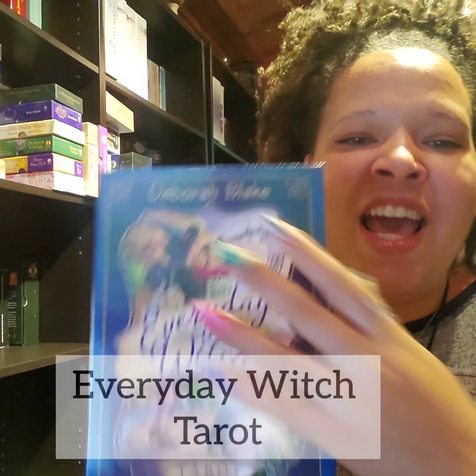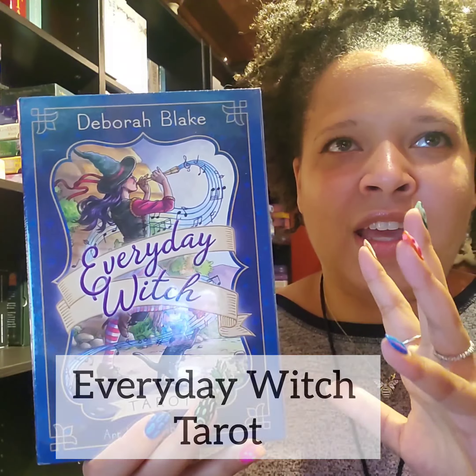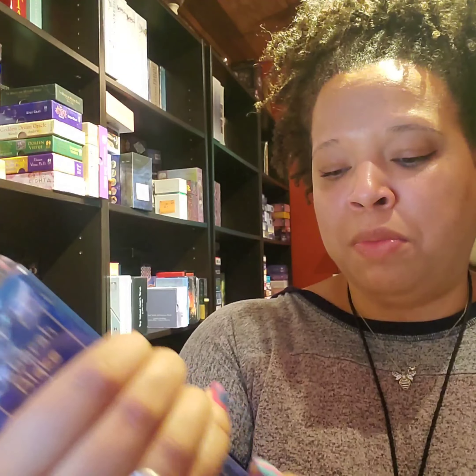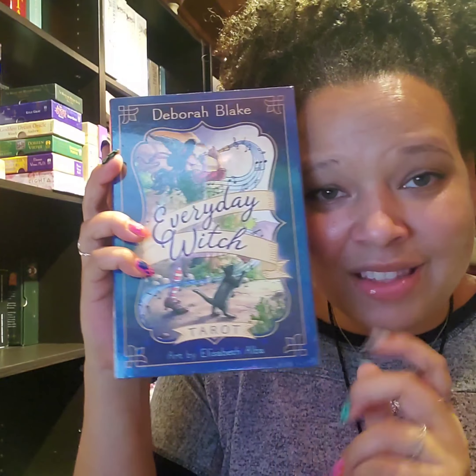I thoroughly suggest you look this one up — it's so cute — it's the Everyday Witch Tarot. This deck reminds me of not quite Alice in Wonderland, but very fairy-tale-like. It's like a little witch character and the images are so on point for what the traditional Rider-Waite-Smith symbolism is, and the illustrations are just adorable. If you're new to tarot or trying to give tarot to someone, this is a really good deck. It's by Deborah Blake, illustrated by Elizabeth Alba.